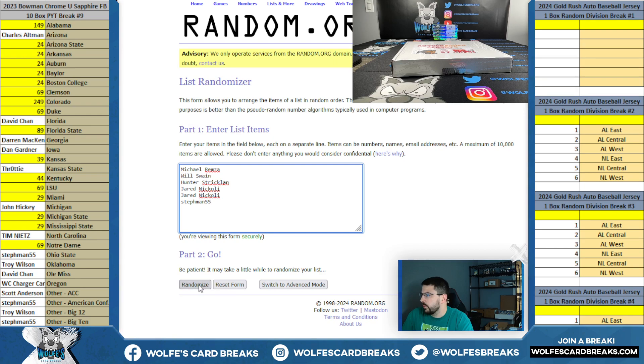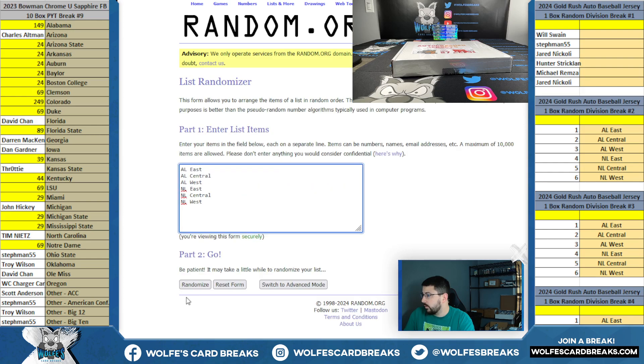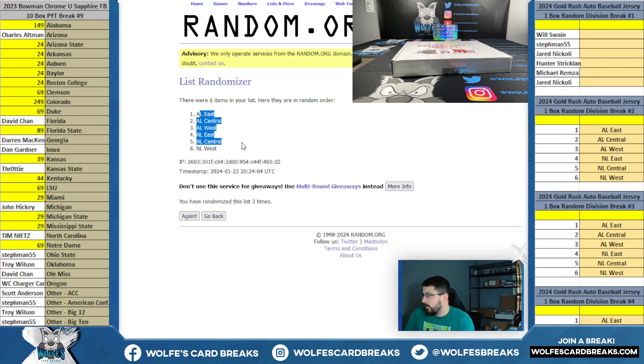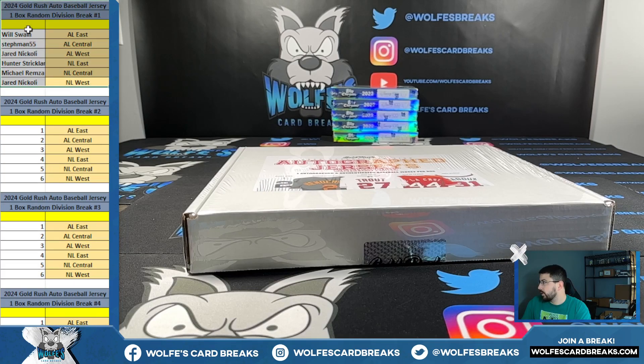Here we go. 2-1-1 is 3, so we're going 3 times: 1, 2, and 3. First we've got Will S down to Jared. On 3 — 2-1-1 is 3 — and then 3 times on the divisions, AL East down to the NL West: 3, 3, and 3. So Will S gets the AL East, Stephman AL Central, Jared AL West, Hunter NL East, Michael R NL Central, and Gerald and Jared with the NL West.